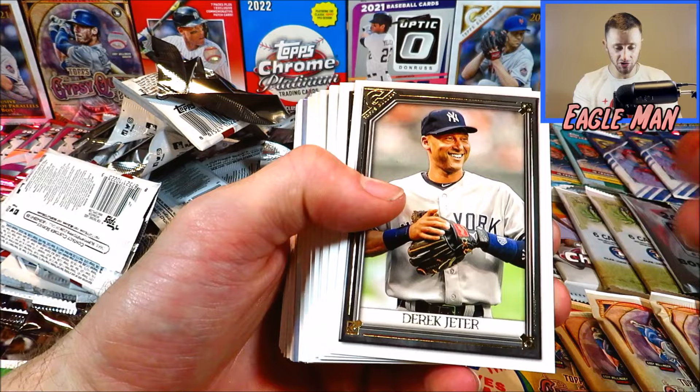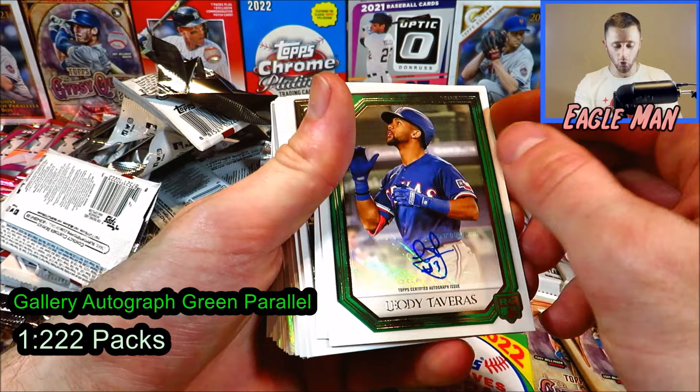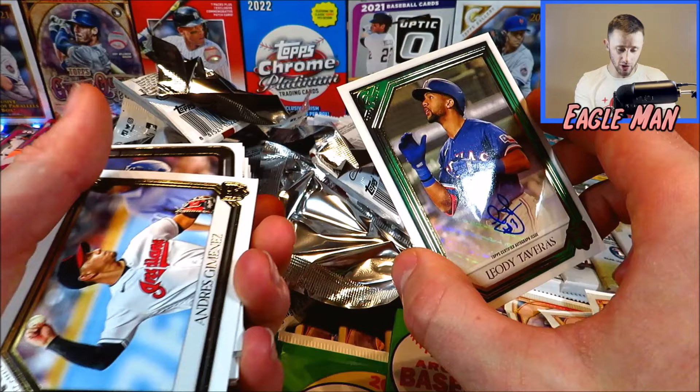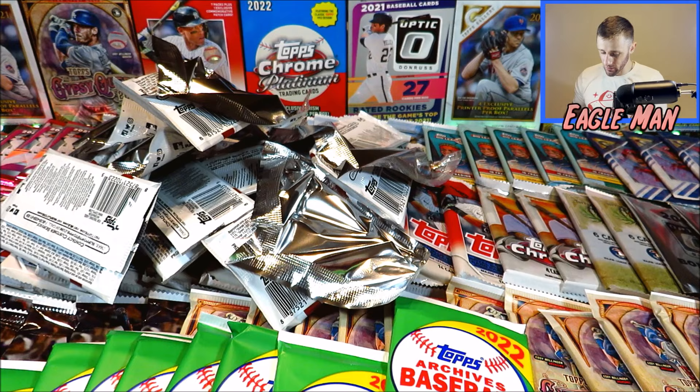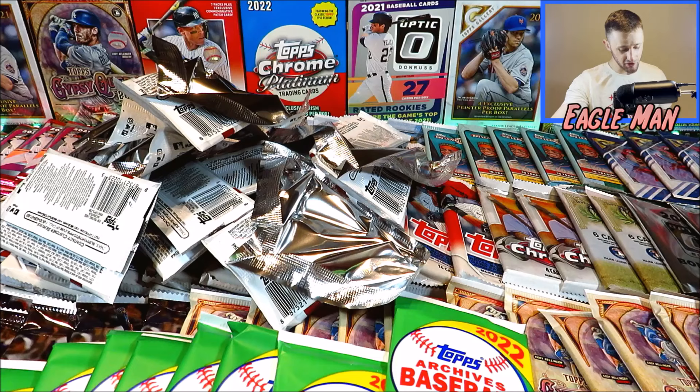Derek Jeter leads us off, Austin Meadows printer proof. Oh my gosh — the third card into the video, we get a Lodi Tavares rookie card auto! That's amazing. Numbered out of 99, it's a green one. Let me sleeve this one up right away. We're starting the video out with a bang with an autograph.